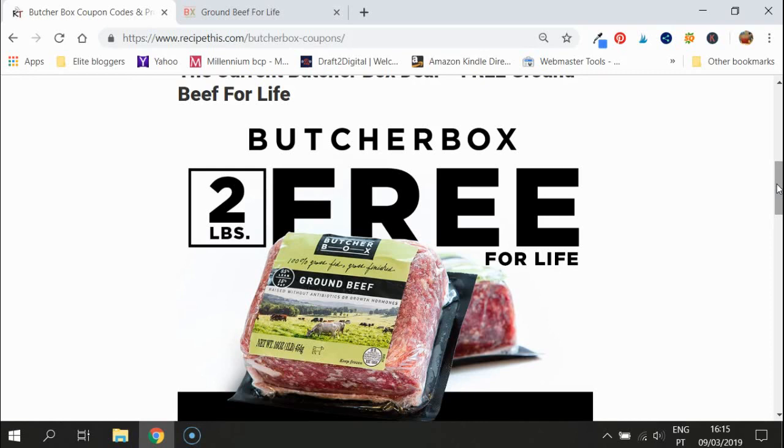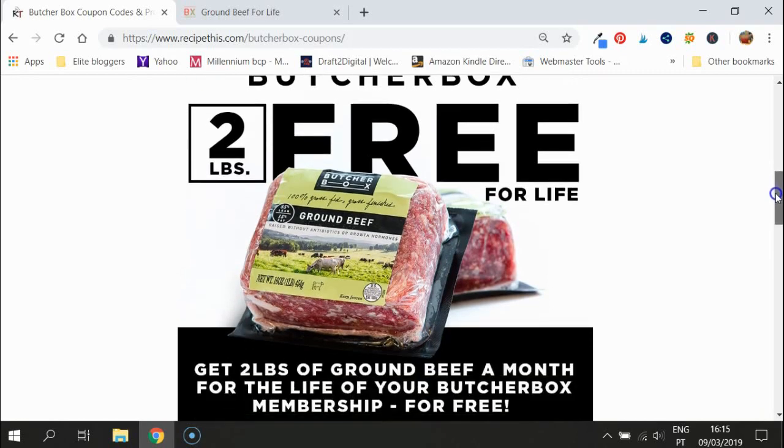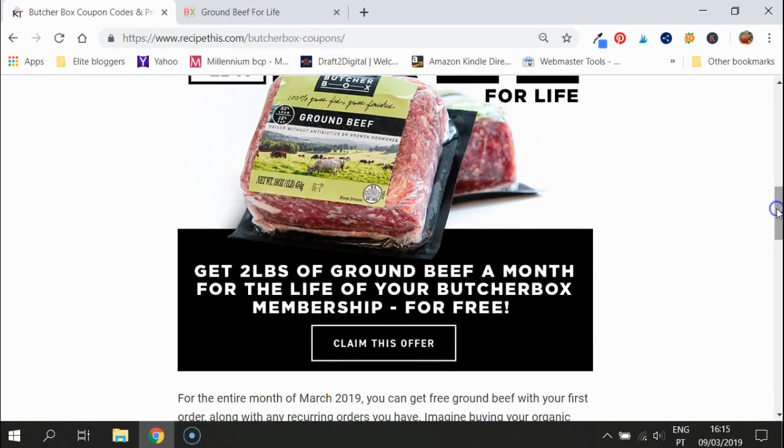Other deals that ButcherBox does, even though they're very good, tend to be for that month only. So just imagine the saving you can be making for the rest of your days with ButcherBox — even if you're buying ButcherBox meat two years from now, you're still getting your ground beef for life.